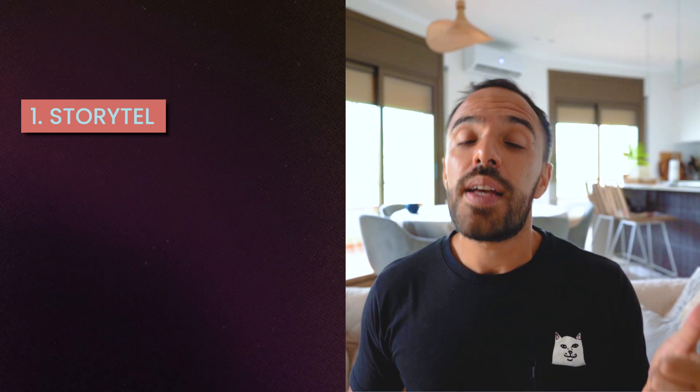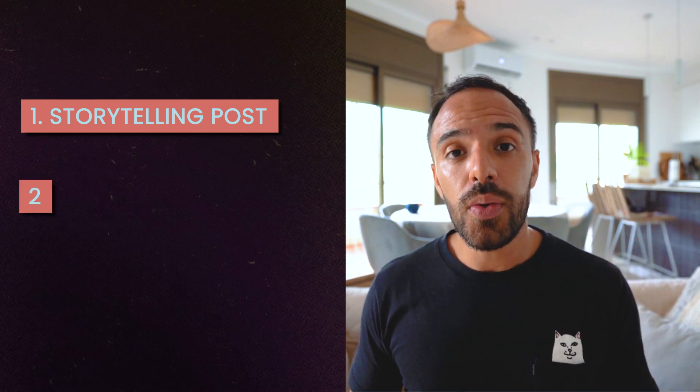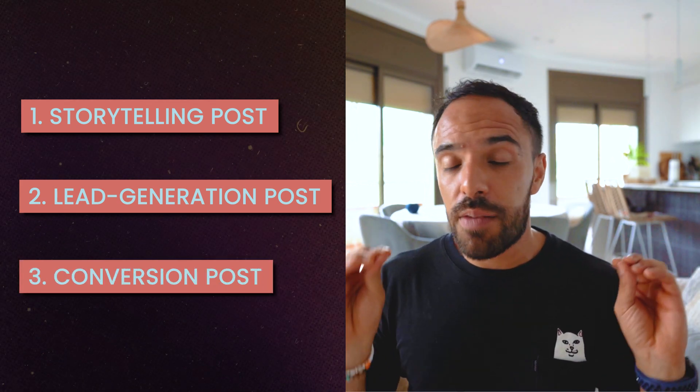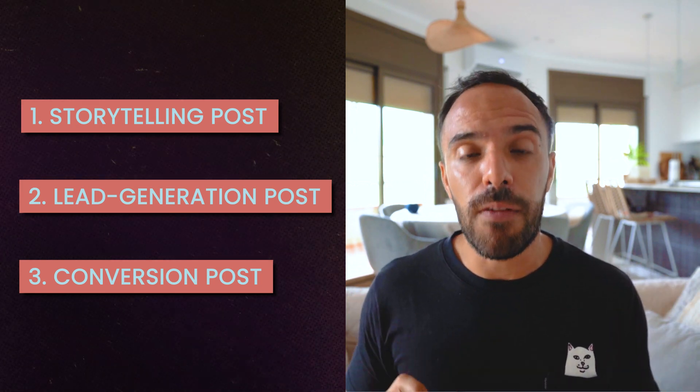Let's talk about the first three pinned posts you should have in your Instagram feed. Number one is a storytelling post where you tell the story of your brand and connect with your audience. Number two is a lead generation post — a post that gets you constant leads where you talk about your free offer or lead magnet. Number three is a conversion post where you're directly promoting your offers or services, making it very clear how followers can benefit.